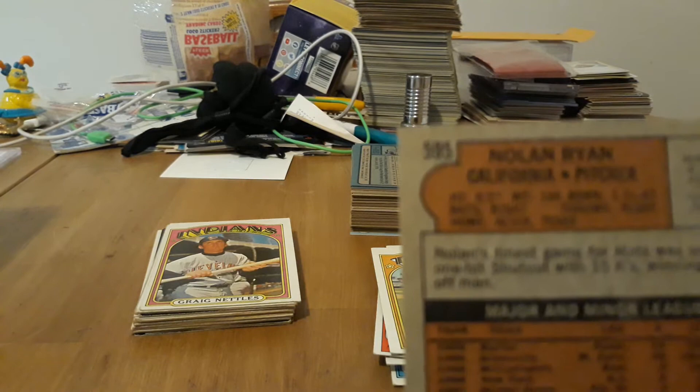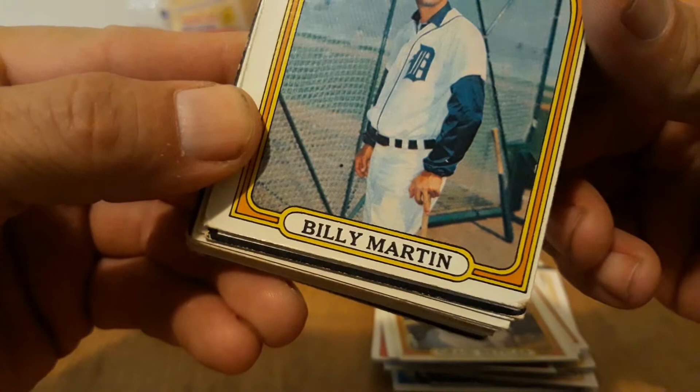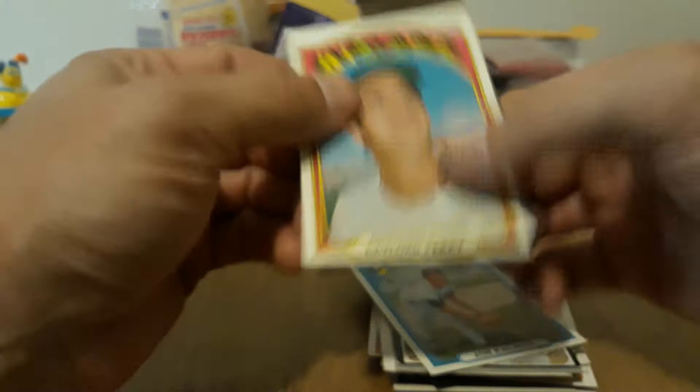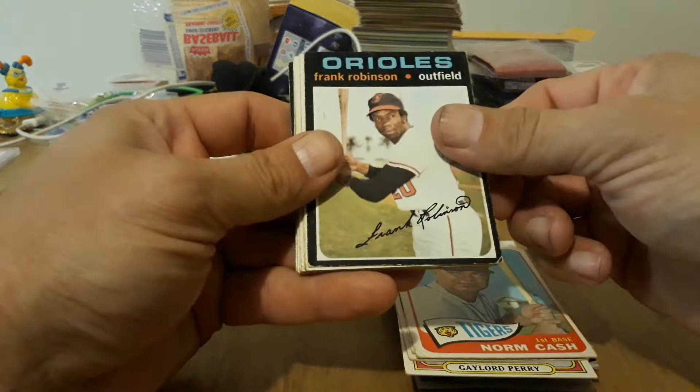We got Nettles — cool. Billy Martin — see what he's doing right there? He can barely make it on the bat but he's giving the finger! Poor Frank Howard. Jim Palmer — creased, darn it. Another Palmer. There's a Perry — nice. I see some 65s coming up. Got Al Kaline — that would have been really good if it wasn't creased. Crane Poole, Norm Cash, Frank Robinson — nice. Sal Bando, Norm Cash 68. Bobby Mercer and another Bobby Mercer.